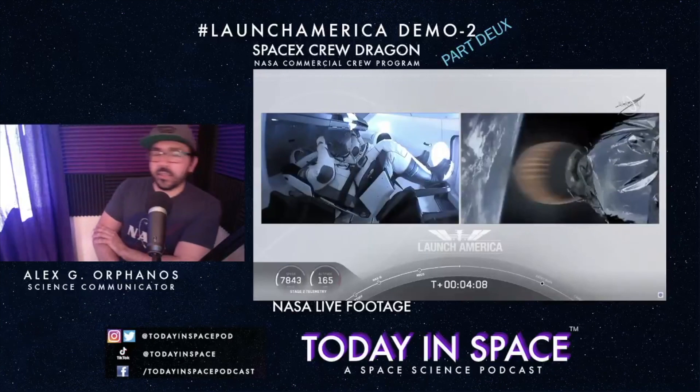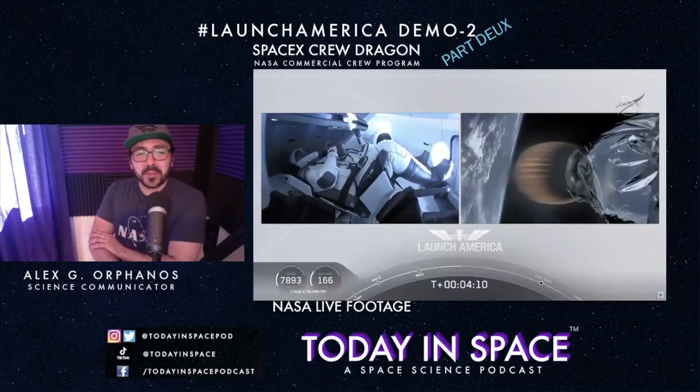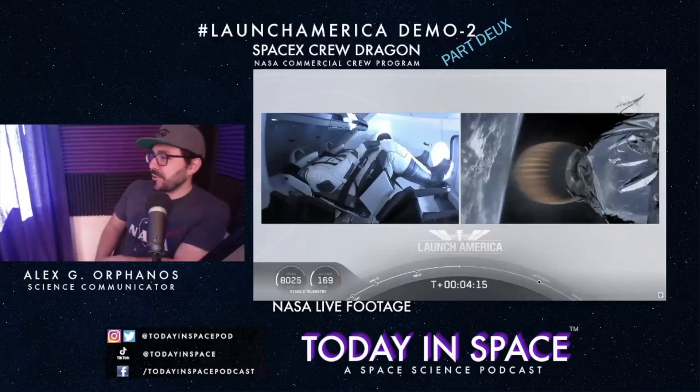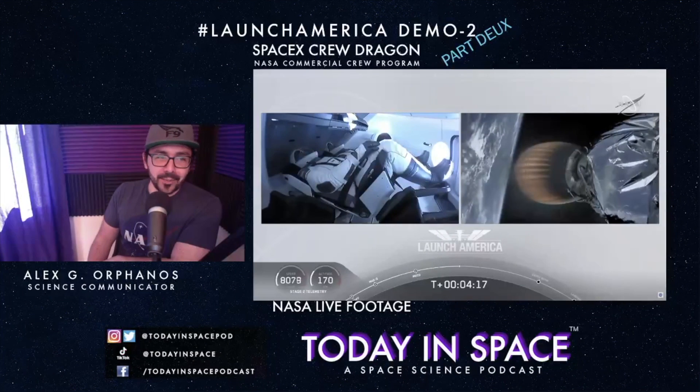The crew is so chill. I mean, these are military men — they're test pilots. Their nerves are probably going crazy, but they make it look so easy.